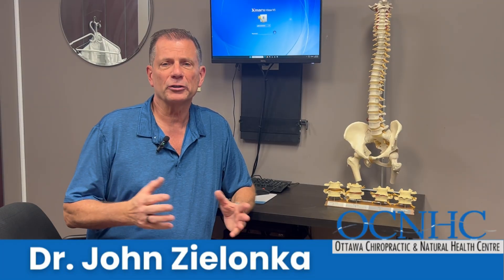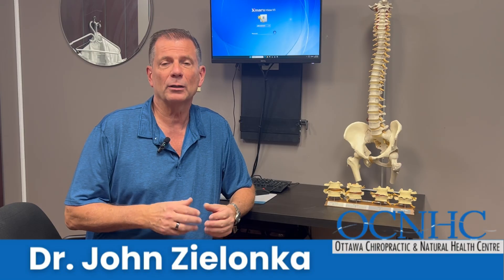Hi, I'm Dr. John Zlanka. I'm a neurofunctional chiropractor in Ottawa, Ontario, Canada with 35 years of clinical experience. My YouTube channel focuses on helping those who've been suffering from debilitating chronic back and neck pain.